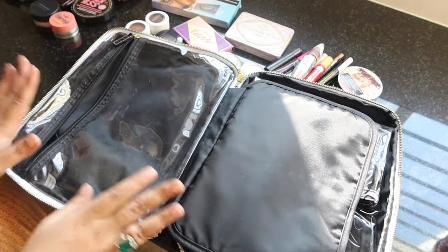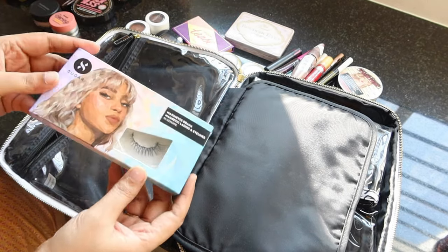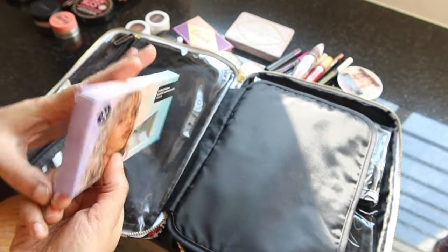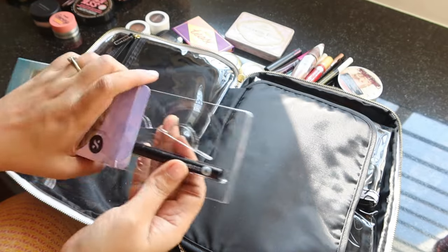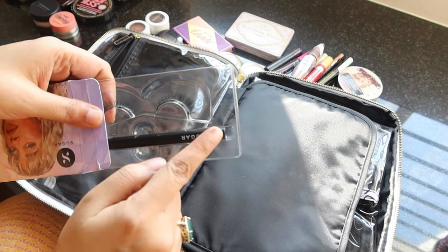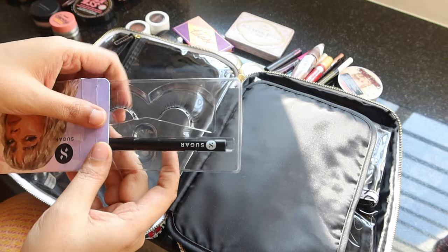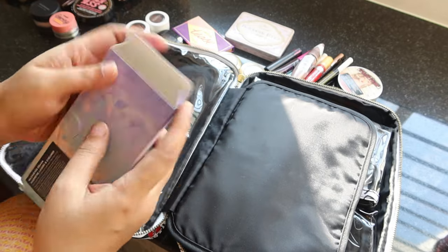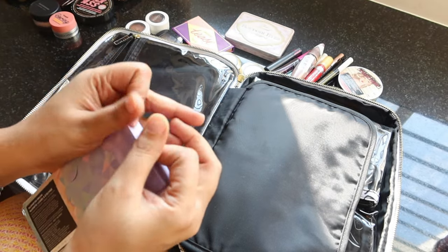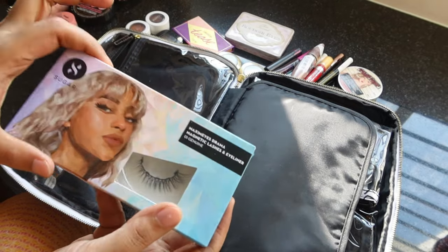Starting with bigger items — these are fake eyelashes by Sugar Cosmetics. These are magnetic eyelashes: you just need this magnetic eyeliner, and once you apply the eyeliner, the eyelashes automatically click and attach to your eyes. I've never tried these before but I'm really excited to give them a go since I have functions to attend. So this goes in my pouch first.